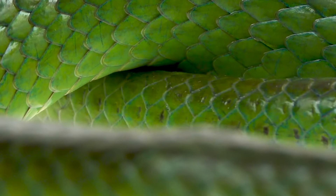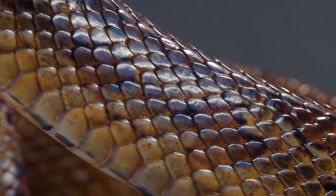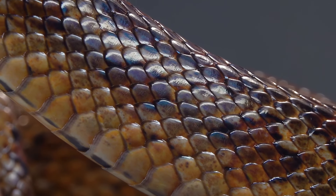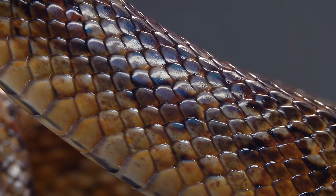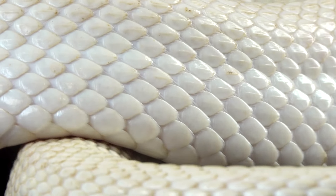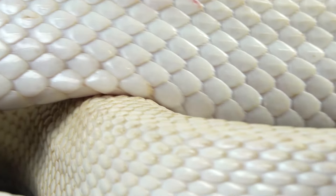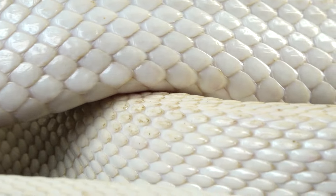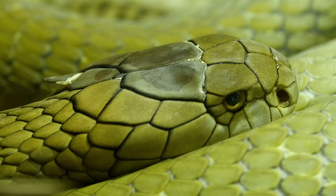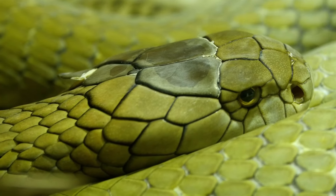One of the most distinctive features of snakes is their covering of scales, which comes in an array of colors and patterns. Many people believe that scales are slimy, but they actually feel cool, dry, and smooth to the touch. Most snakes can feel vibrations in the ground through their scales, and some types of snakes have receptors that can sense the body heat of other animals.